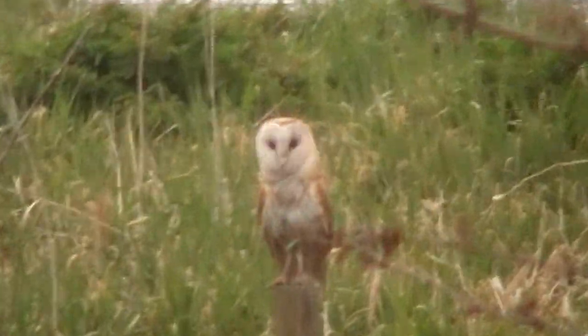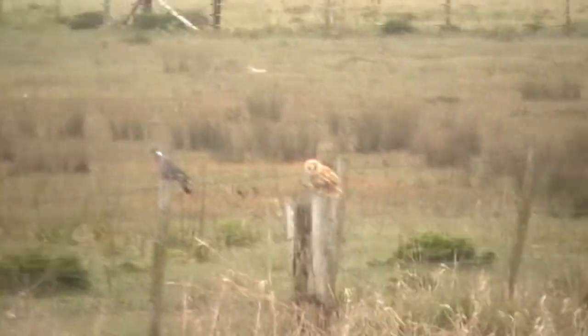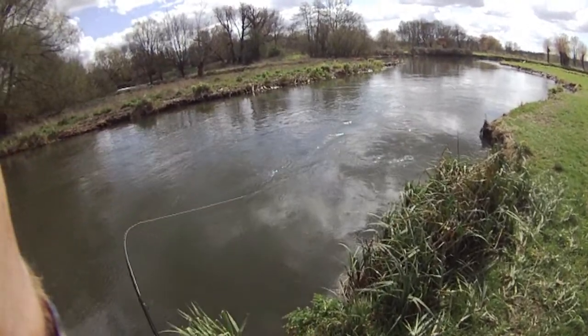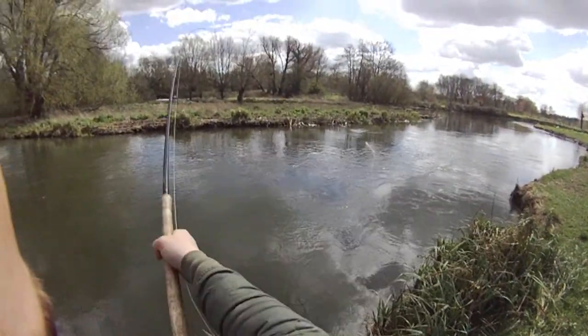I've got a heron now — he's decided to show himself. Isn't he lovely? He's beautiful. That's a lovely, lovely bird. How blessed we are.